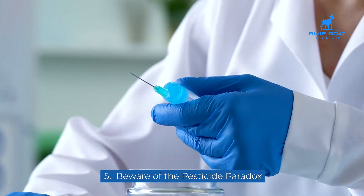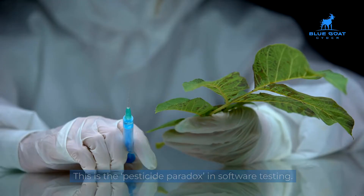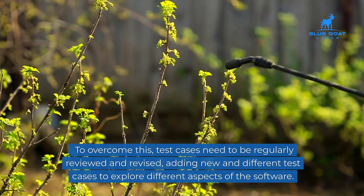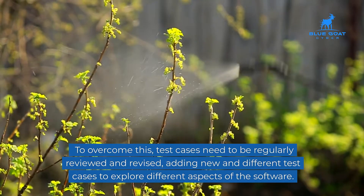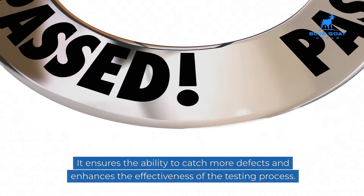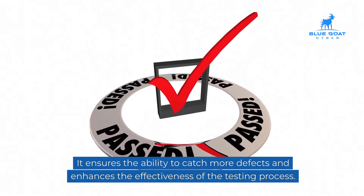Five: beware of the pesticide paradox. Running the same set of tests repeatedly will eventually render them ineffective in finding new bugs. To overcome this, test cases need to be regularly reviewed and revised, adding new and different test cases to explore different aspects of the software. This ensures the ability to catch more defects and enhances the effectiveness of the testing process.